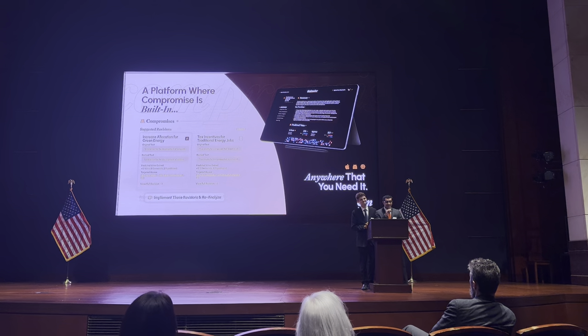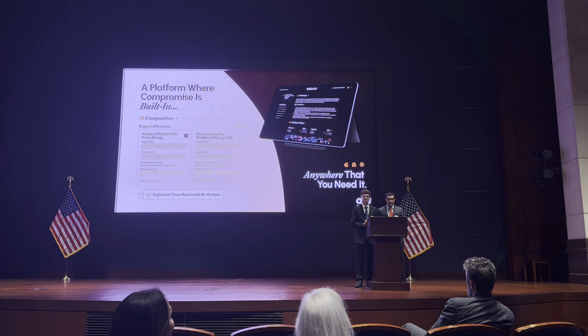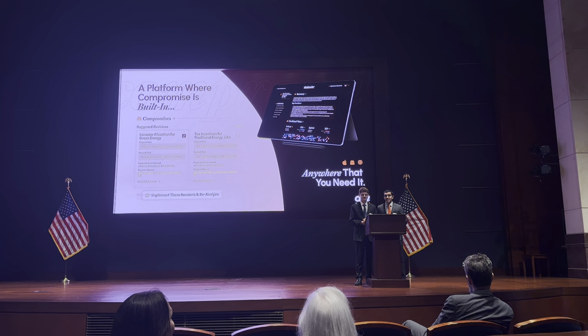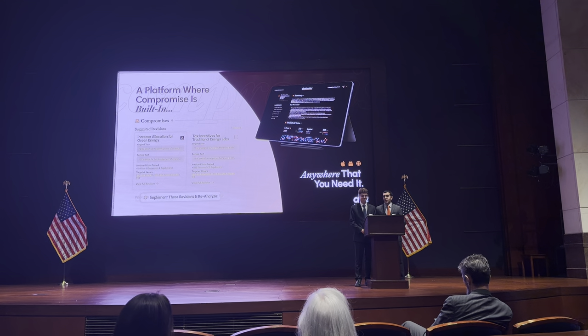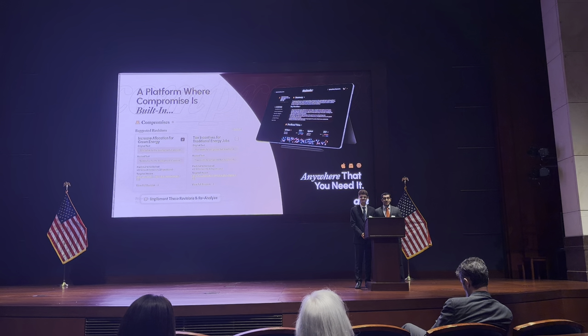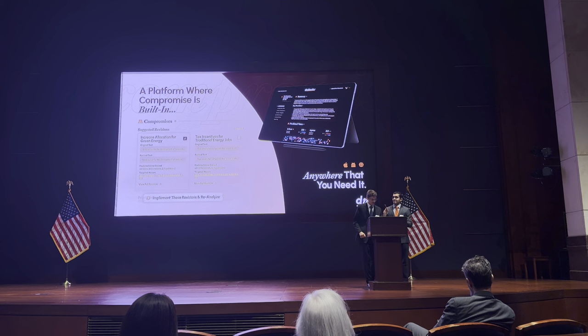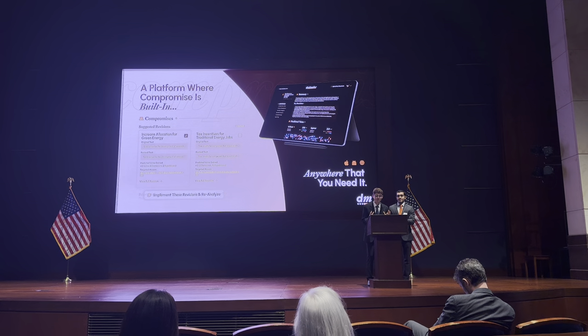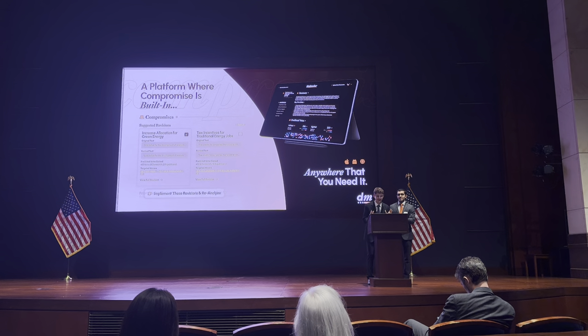By providing clear, data-driven insights, DealMaker helps Congress move past gridlock and focus on passing meaningful legislation that benefits the American people. We're incredibly excited about the potential of DealMaker to transform the way that Congress operates. Thank you for your time.